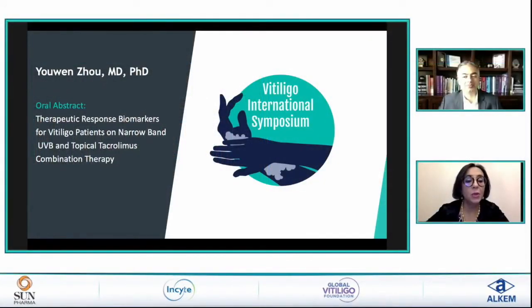May I introduce Dr. Yuan Zhu, presenting on therapeutic response biomarkers for vitiligo patients on narrowband UVB and topical tacrolimus combination therapy. Over to you.